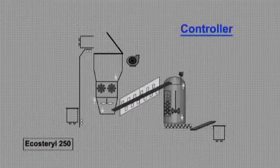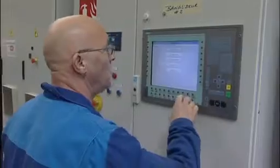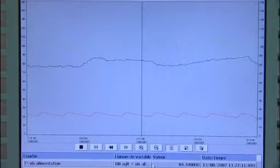A programmable controller with a display showing keys ensures a fully automatic operation, real-time monitoring, regulation, and storage of the operating parameters for the equipment.